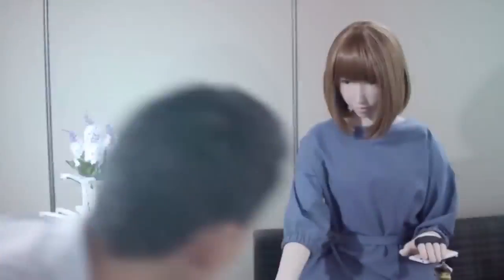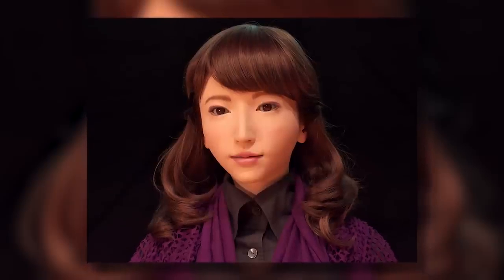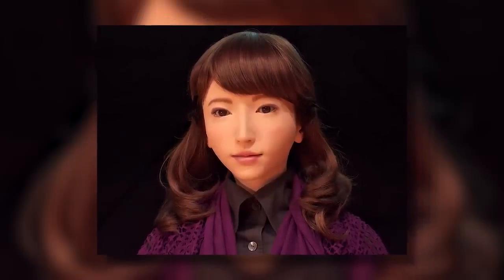Erica. She is the world's first robot to be granted citizenship. Erica has been designed to help humans in their daily lives and is equipped with artificial intelligence and facial recognition technology. In January 2019, Erica made her debut at the Consumer Electronics Show in Las Vegas. She has since appeared on numerous talk shows and news outlets, including The Tonight Show starring Jimmy Fallon, CBS This Morning, and NBC Nightly News.